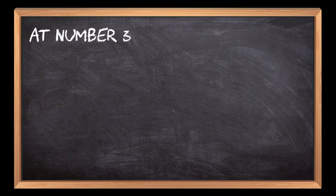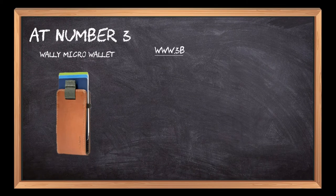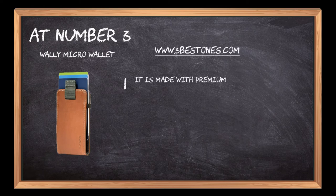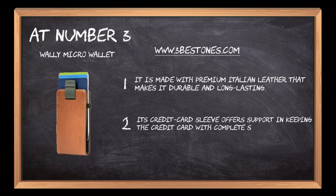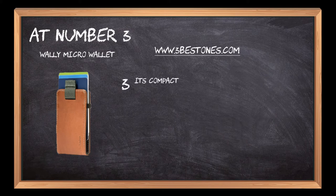At number 3: the Wally Micro Wallet. It is made with premium Italian leather that makes it durable and long-lasting. Its credit card sleeve offers support in keeping the credit card with complete safety. Its compact size fits in almost all sizes of front pockets.